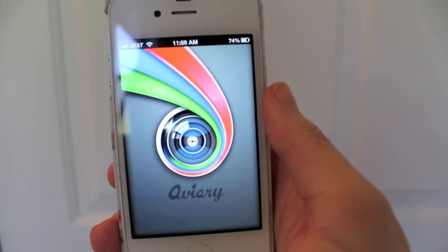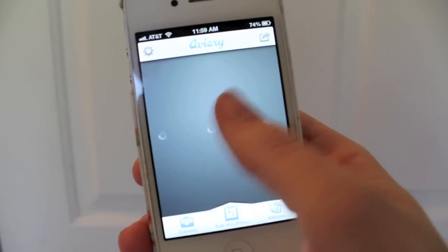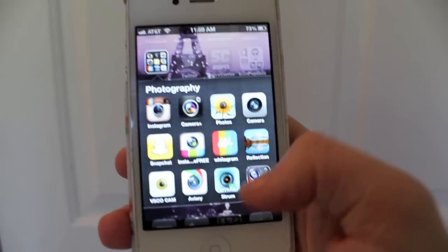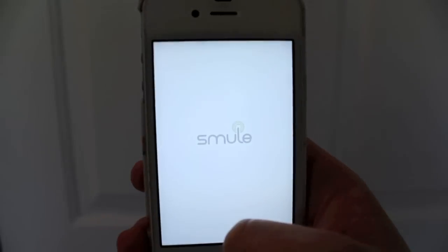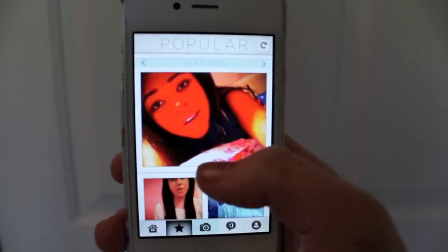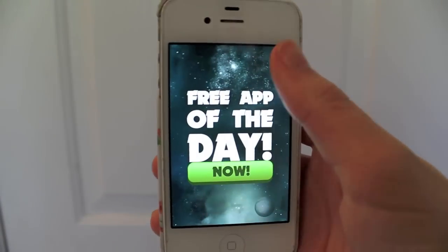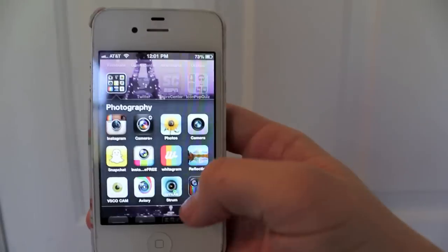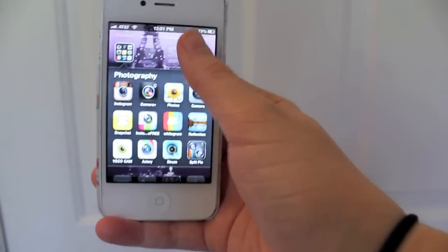And then we've got Aviary — it's just another photo editor, really easy, simple to do, I like it. And then we've got Strum, a music video app — I don't really use this too much but I've heard it's really cool. And then this is Split Cam — if you want to split your picture in half to show two of you or two of whatever. It's pretty cool.